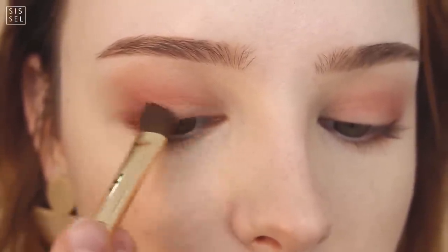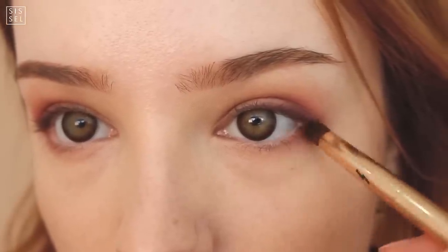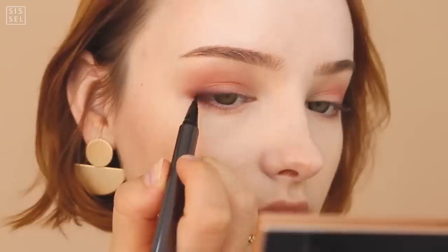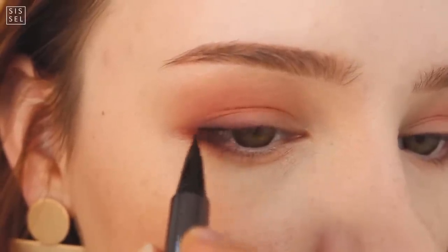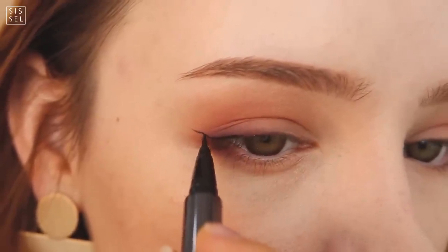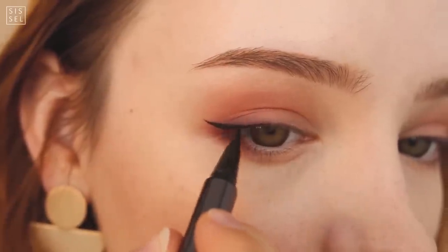I have never owned a liquid liner this beautiful before. It is so sharp and really easy to draw a very precise, sharp end of the eyeliner, so I took full advantage and drew a really amazing little cat eye with a really sharp edge. It's dangerously sharp, so you really have to have a steady hand — since the end is so sharp, any small mistakes will show. Take your time, do it little by little, and you'll do fine.